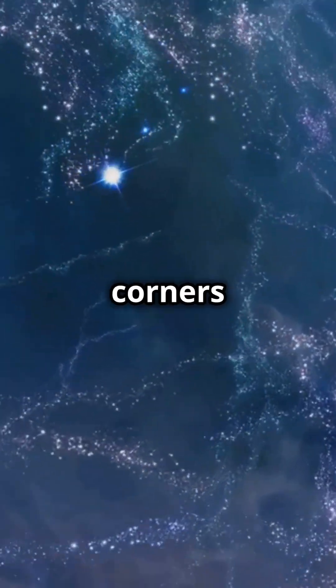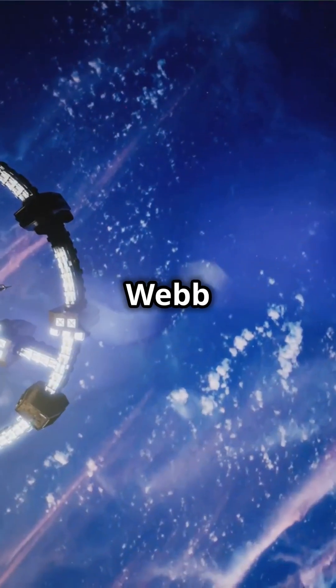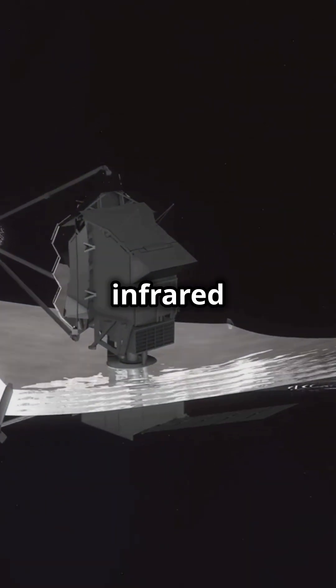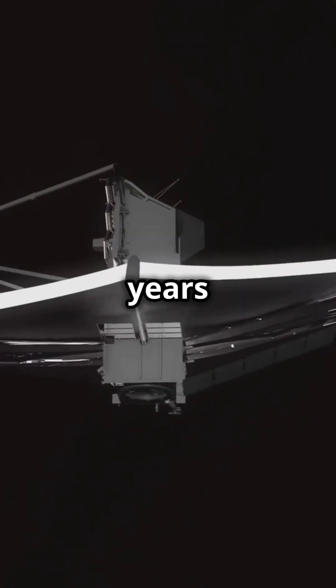Ever wondered how we peek into the farthest corners of the universe? Meet the James Webb Telescope. The James Webb Telescope is like a supercharged time machine. It uses infrared light to see galaxies born over 13 billion years ago.